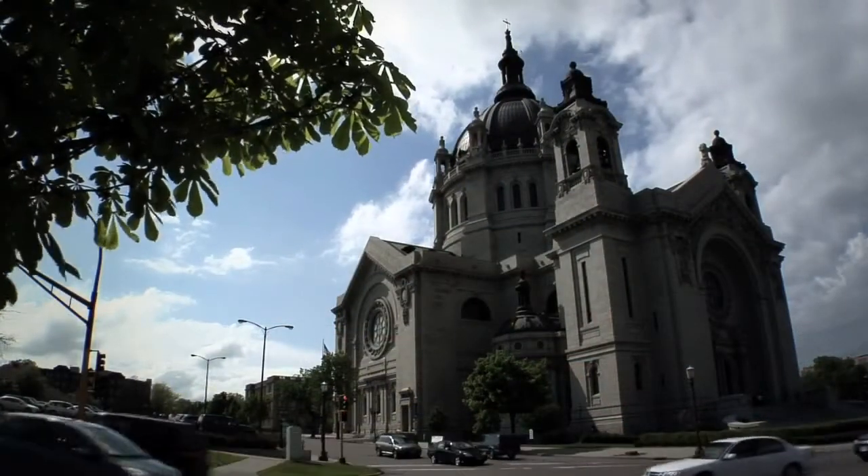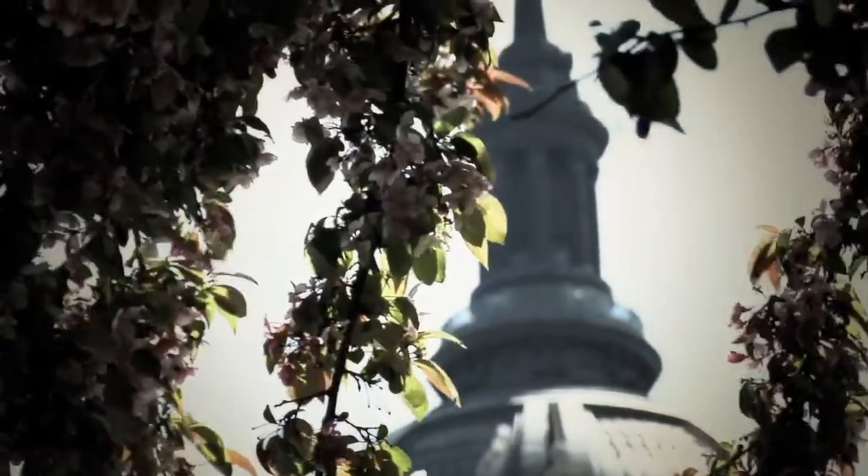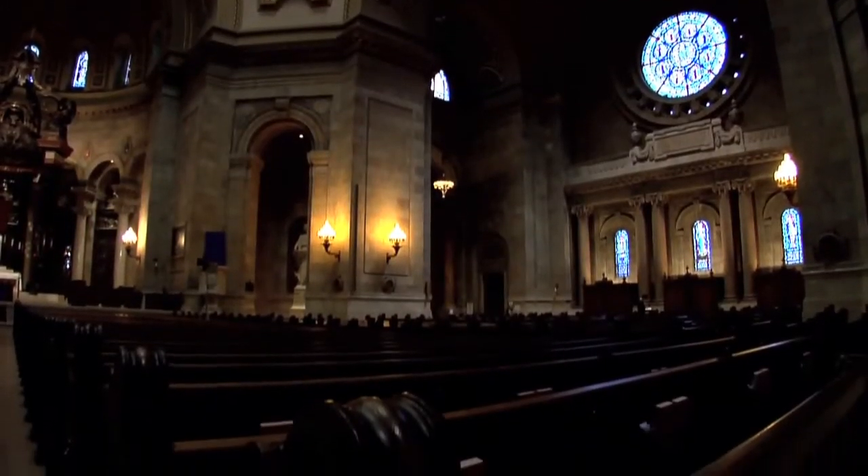Most domed churches actually have two domes, and here is the same. The interior dome is hemispherical in shape, but the exterior dome has a point to it. That is an engineering trick to help channel the weight down into the great pillars.